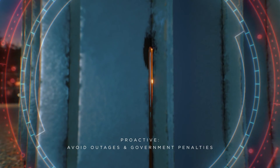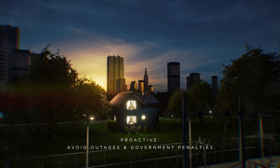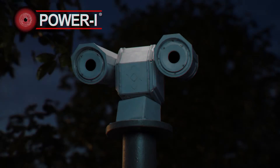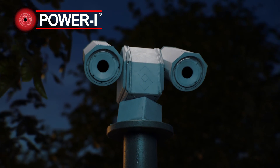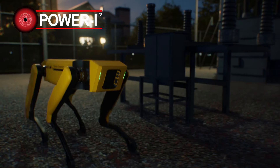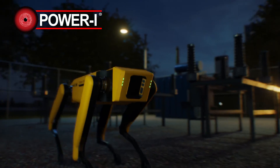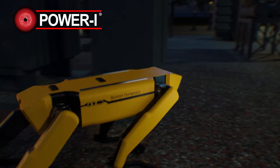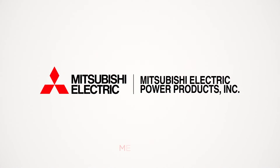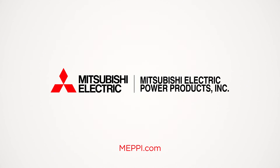This reduces surprises and service interruptions, which can sometimes lead to even more expensive government penalties. MEPI's machine learning PowerEye technology, along with innovative sensing devices, allows us to be the eyes and ears of your electric facility, so you can have an effective 24/7 monitoring solution. Learn more at MEPI.com.